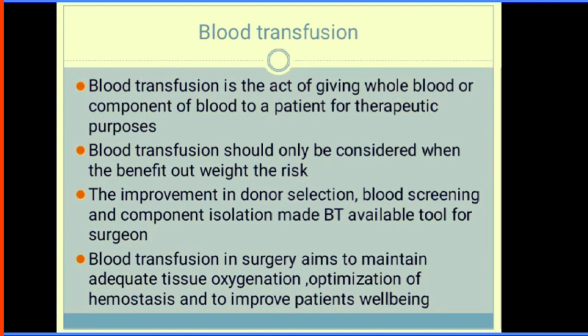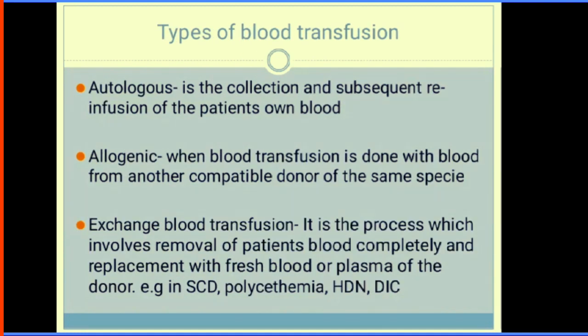Blood transfusion should only be considered when the benefit outweighs the risk. The improvement in donor selection, blood screening, and component isolation means more blood transfusion options are available to a surgeon. The aims of blood transfusion are to maintain adequate tissue oxygenation, optimization of haemostasis, and to improve patient's well-being. The types of blood transfusion could be autologous or allogeneic. Autologous blood transfusion is the reinfusion of the patient's own blood — it's the safest type.